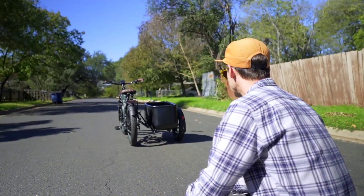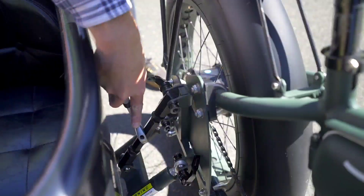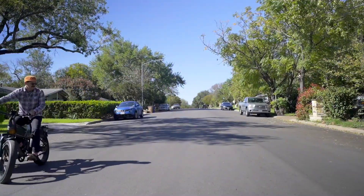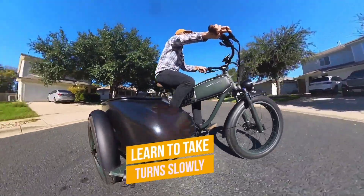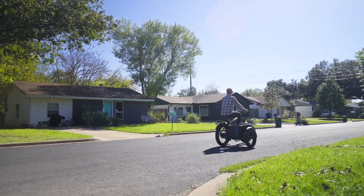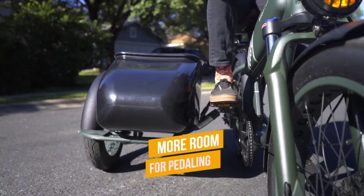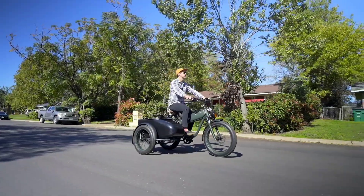Underneath its classic exterior lies a powerhouse of modern technology. A robust 750-watt hub motor propels you forward with ease, while the torque sensor ensures a responsive and intuitive ride. Glide through city streets with confidence, guided by the color smart display and brought to a smooth halt by hydraulic brakes.